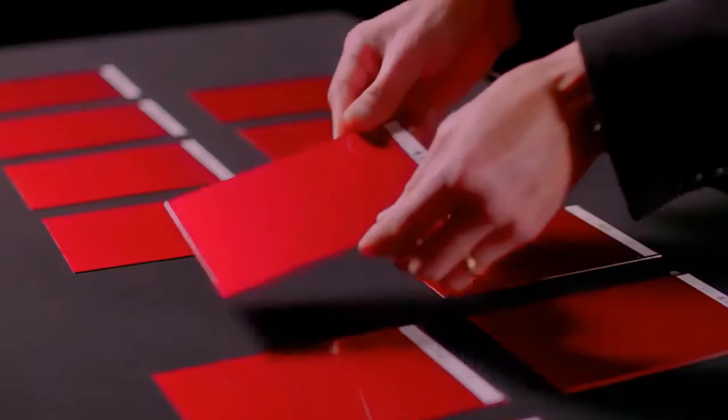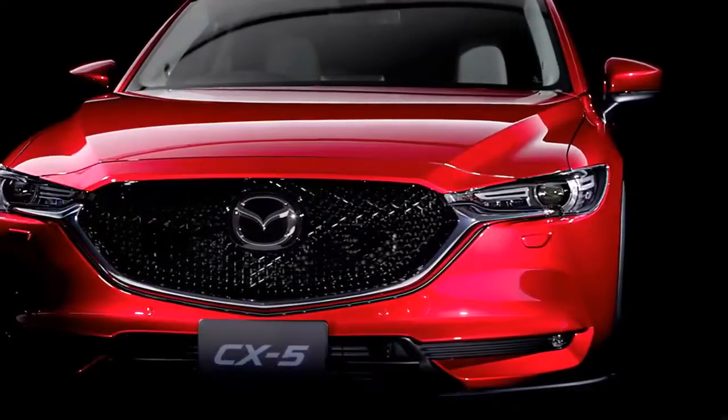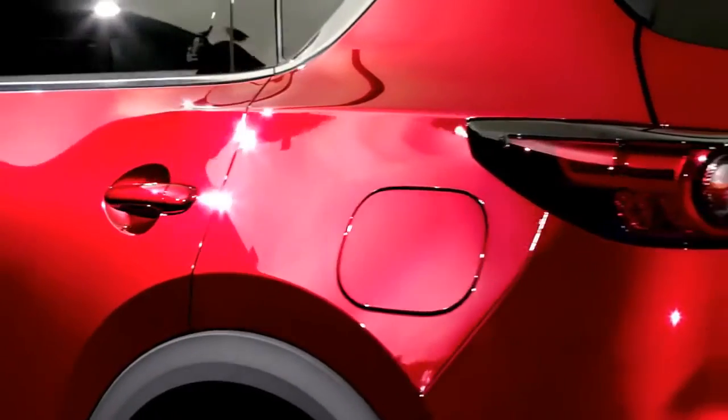Like any beautiful object, the way light plays over its surface is part of that very beauty. The interplay of light and form inspired us to create a paint with exceptional depth and reflective quality. To realise this was a challenging process and required us to reinvent the way we paint our cars.